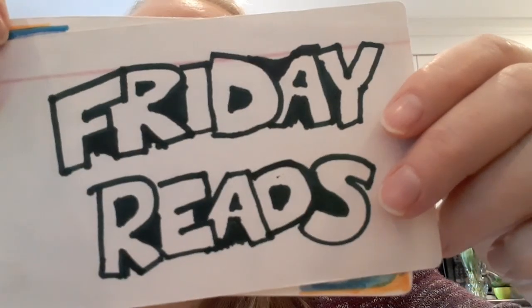All right, it is time for Friday Reads. Hey everyone, it is Shannon and I'm super excited to be here today and to share with you this video. In my Friday Reads videos, I share how my reading has been going, including what I finished, what I've started, and anything interesting that I'm carrying over week to week.